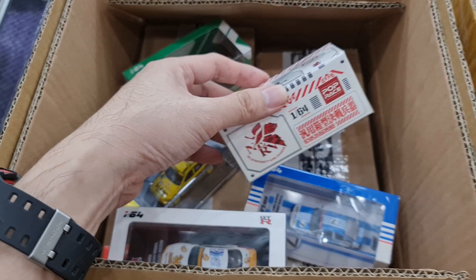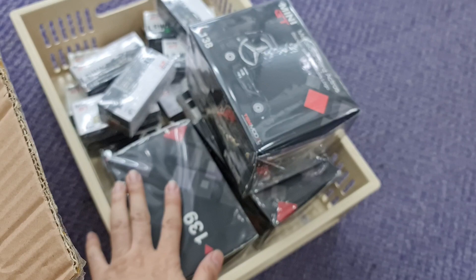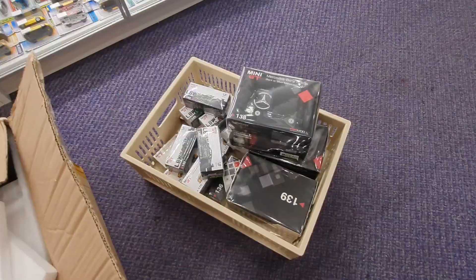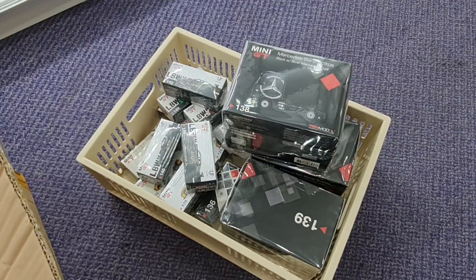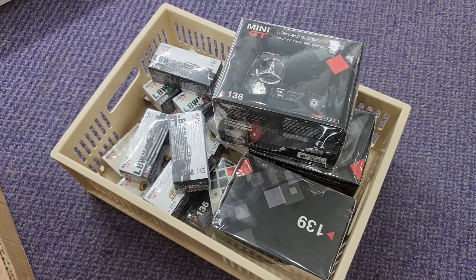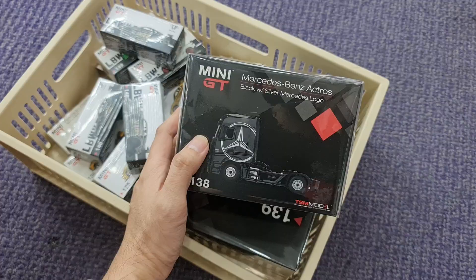This is out of the box ready. Some of the Mini GT that I just got. So I have the Actros — in black, and then we have it in silver as well.